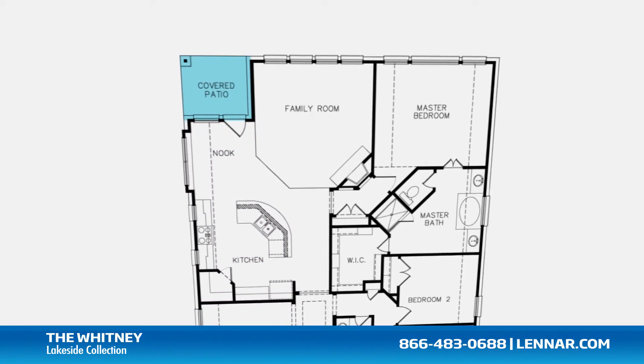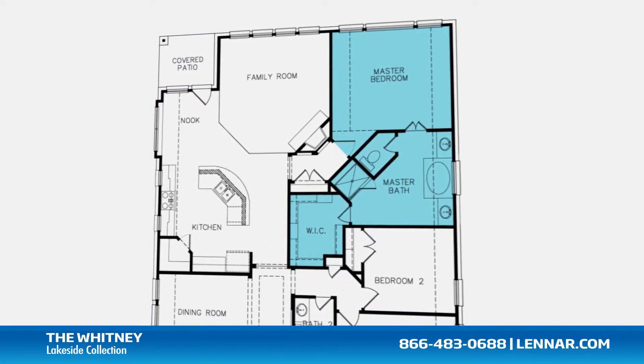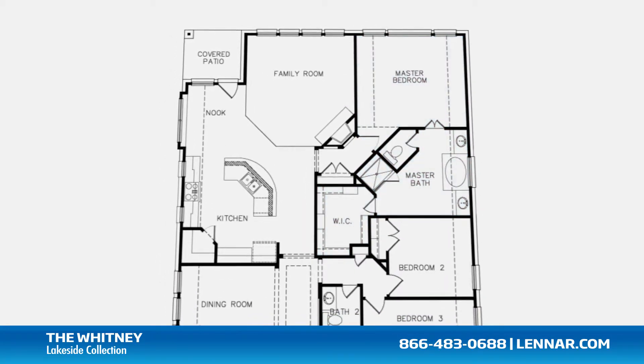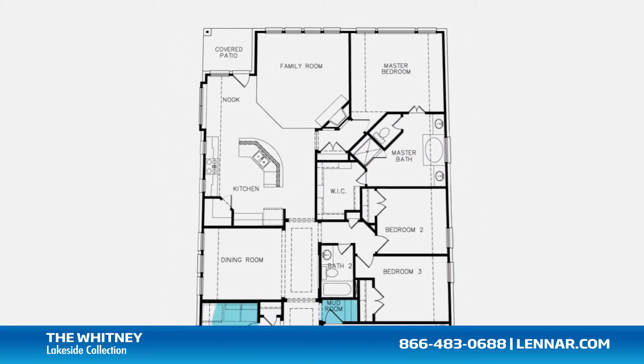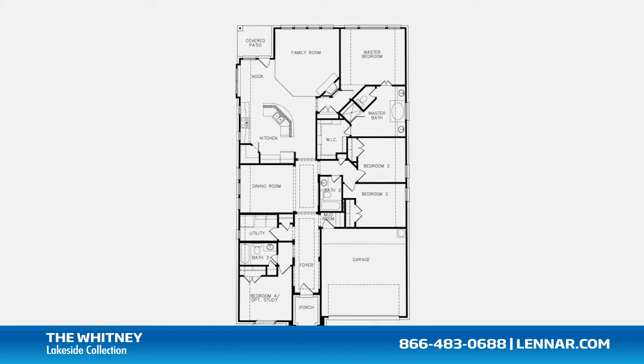The master suite of the Whitney includes a private bathroom retreat that features a separate shower and soaker garden tub, his and her vanities, and a giant walk-in closet. This incredible new home also features a walk-in utility room and mud room as well as plenty of extra storage and a two-car garage.